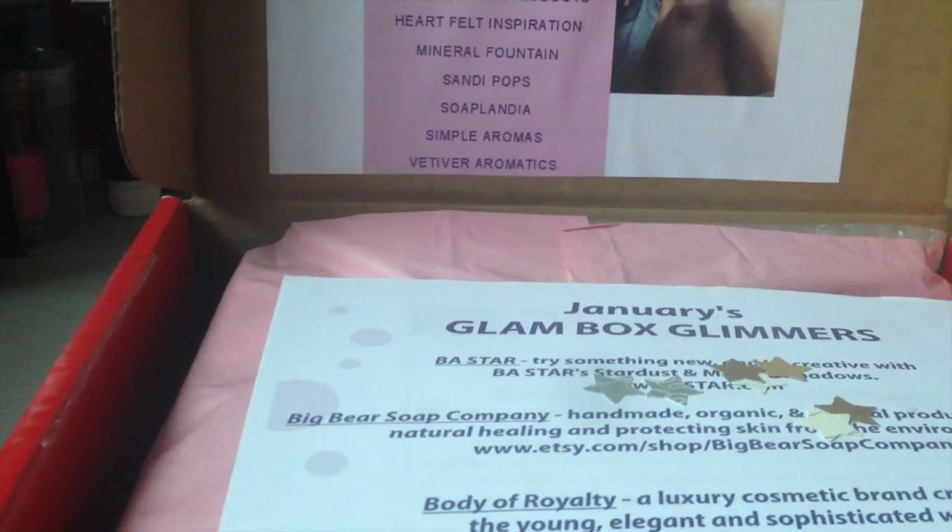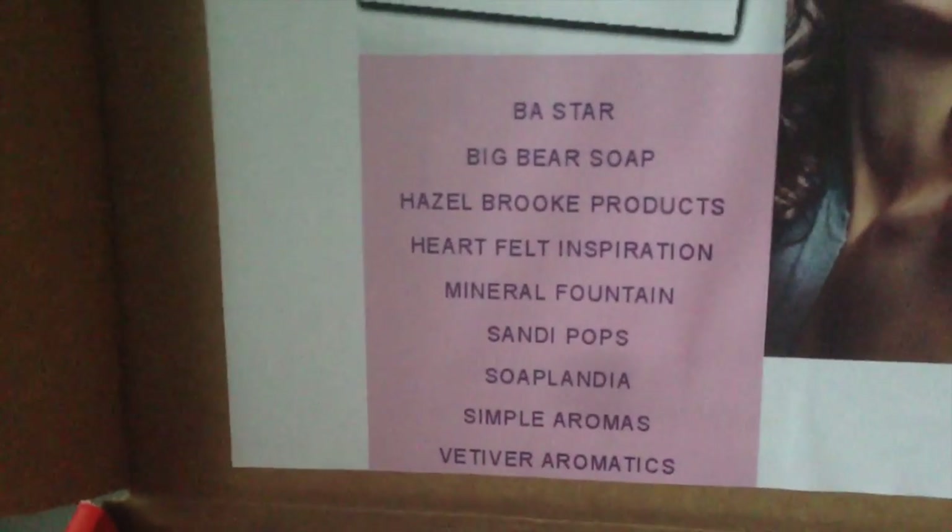Oh, look how pretty! The top of the box lists all of the brands that were involved in this month's box.